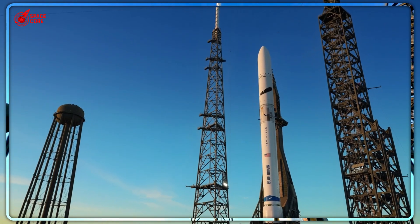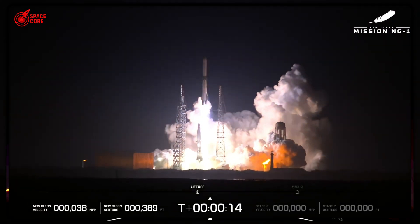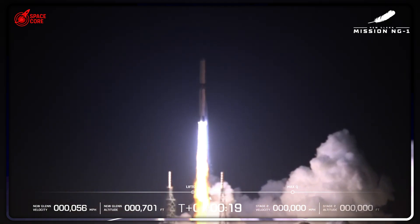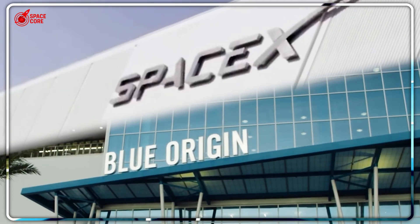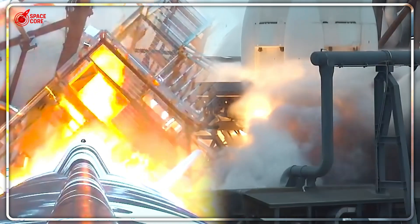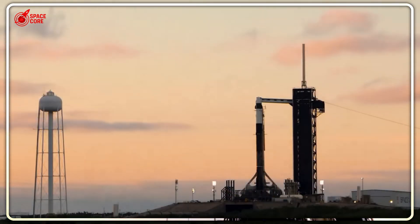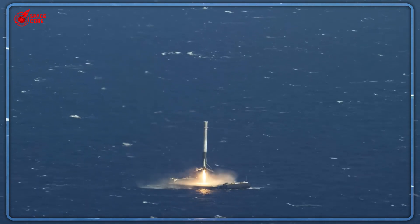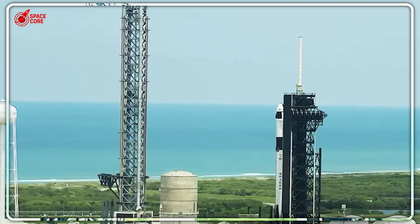$8 million versus $500,000. That's the brutal cost difference that just exposed Blue Origin's fatal weakness. While Bezos celebrates his crowded engine shop, SpaceX builds one Raptor engine every single day. Blue Origin's BE-4 delivers 245 tons of thrust. SpaceX's Raptor 3 delivers 280 tons — 21% more power. So why does this matter, and how did SpaceX achieve this massive advantage?